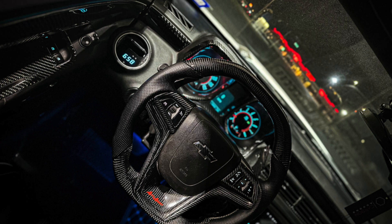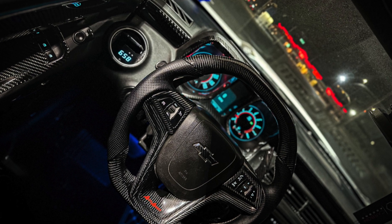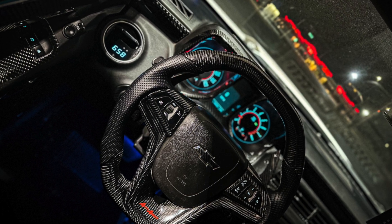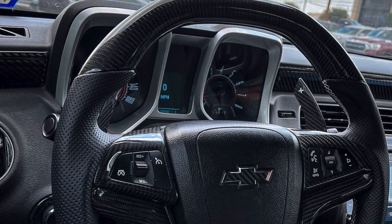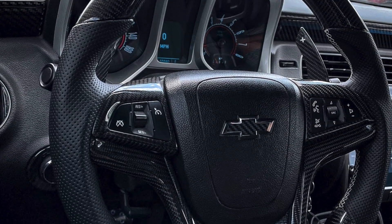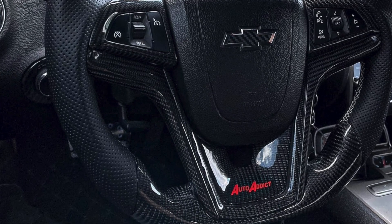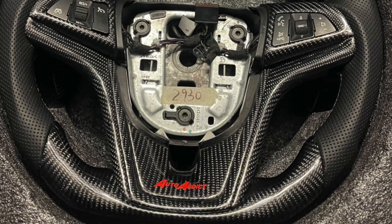Moving into the interior, first up is the steering wheel. I was coming from a 2011 wheel — just a big round wheel. Once I started looking into the carbon fiber era I loved the 2012 style, and thankfully you can fit a 2012 wheel on a 2011, so I did a conversion. I did have to buy the airbag, but that steering wheel just feels and looks a lot better. I got it flat bottom and flat top.